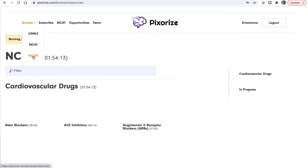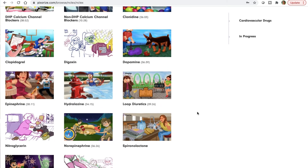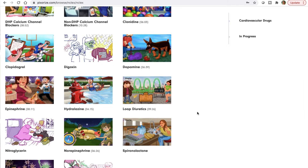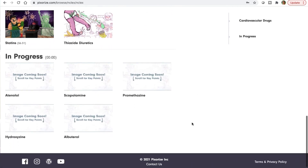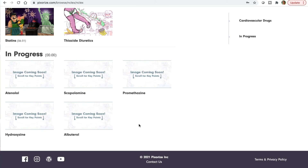For nursing, I'm scrolling through the website and they have many different things you need to know about cardiovascular drugs, which is very important as a nurse, doctor, or any medical professional. Pixarize is still in progress — it was established in 2021, so it's new and they're still building out additional content. I would say give it a shot because there's already a lot of information here.